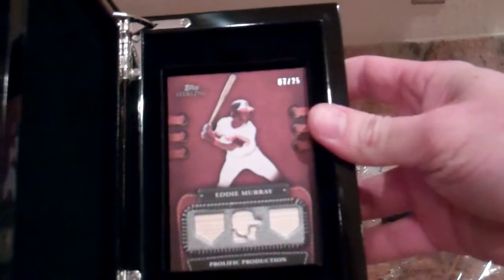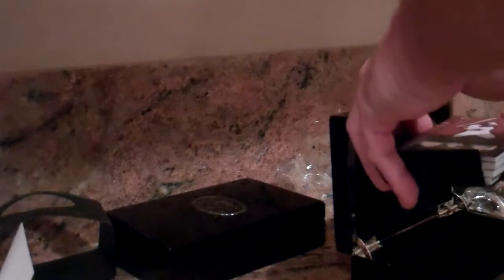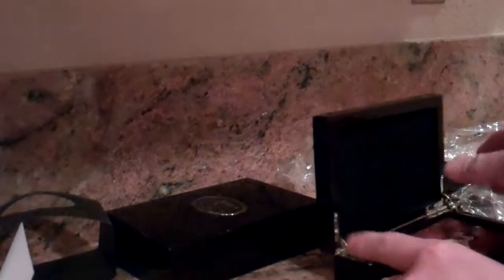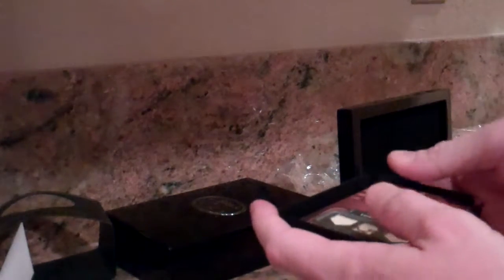Eddie Murray, seven out of twenty-five, three-piece bat. Oh boy, I'm going to save this one for last. I'll show you guys later this box — actually, I should show it now. I can't wait. We've got a booklet in this box.